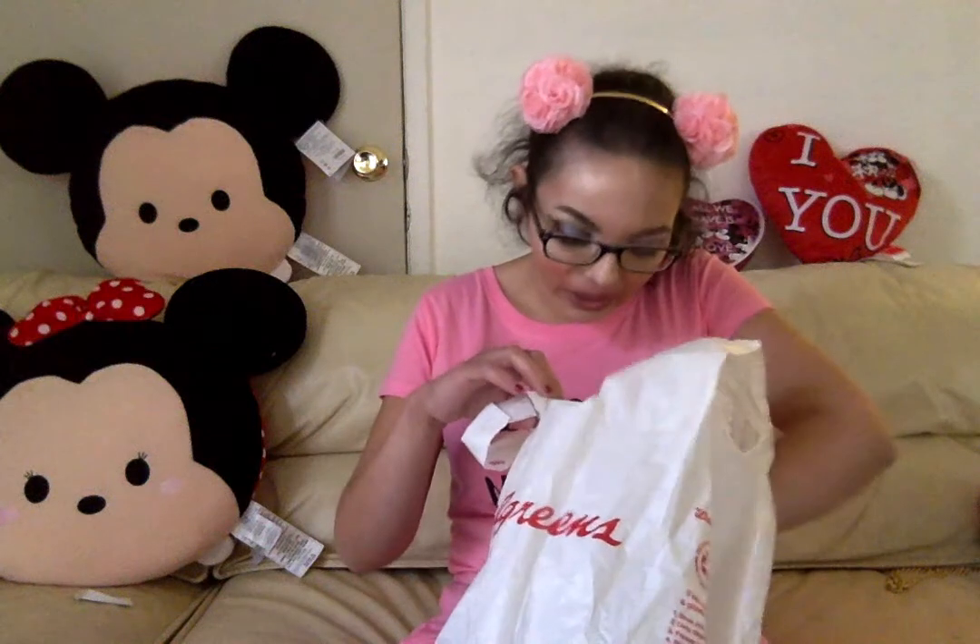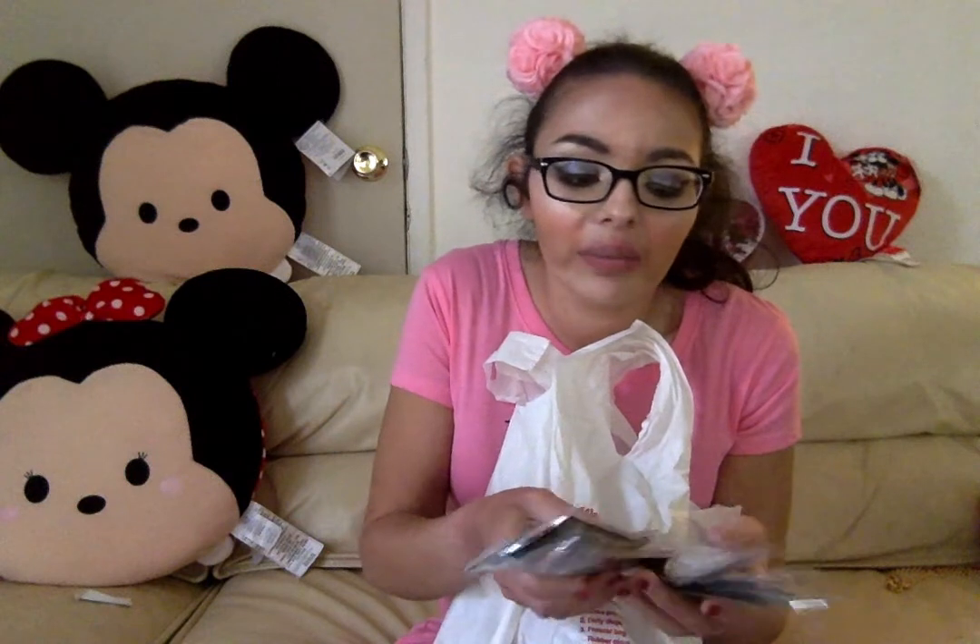I picked up some Wet and Wild brushes because they were buy one get one half off, and these are only a dollar each. So I spent like a dollar fifty for two brushes — about 75 cents each. I have not tried any Wet and Wild brushes before, so I'm going to give them a try and then do a review video on what I thought about them.